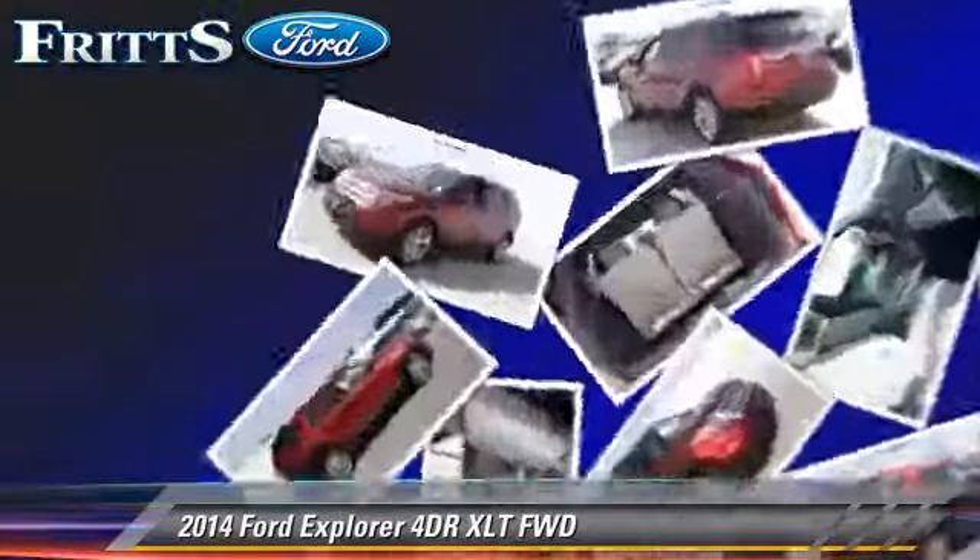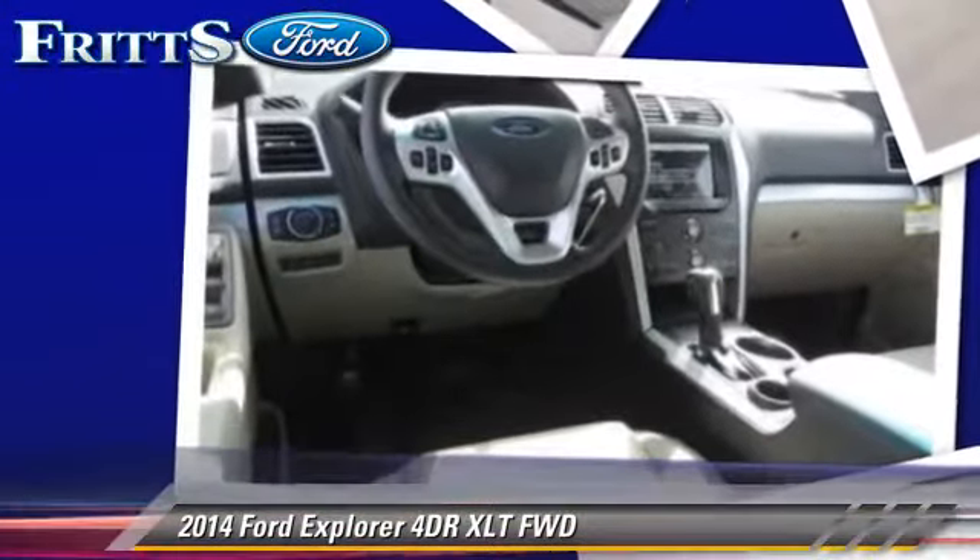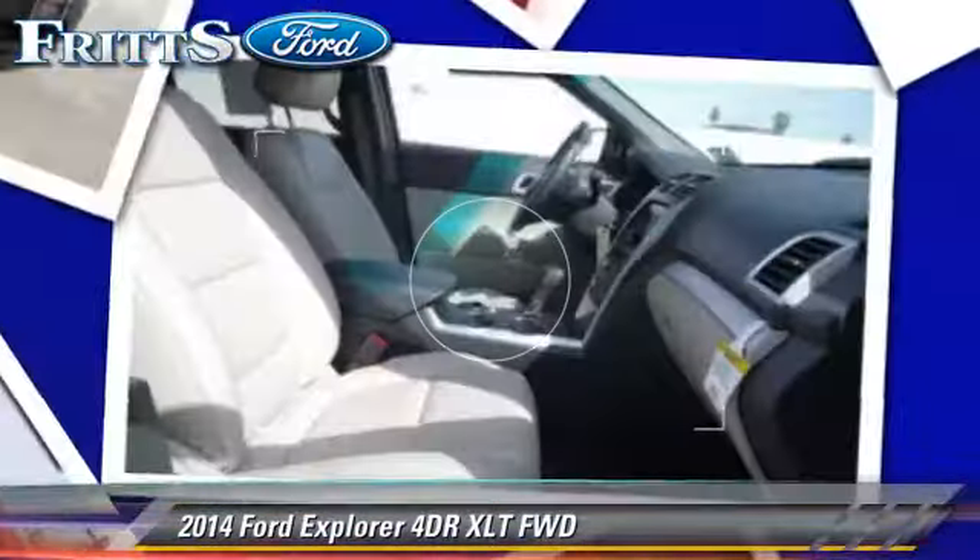ABS, and stability control. Comfort and convenience features include leather seats, Bluetooth wireless, and heated seats.